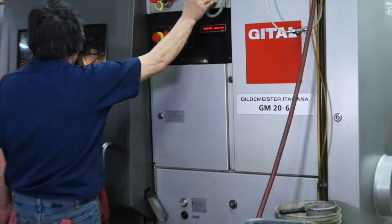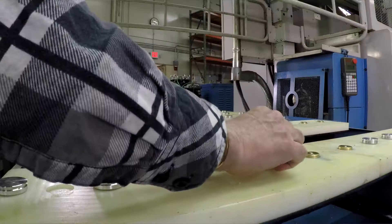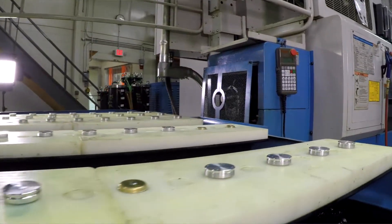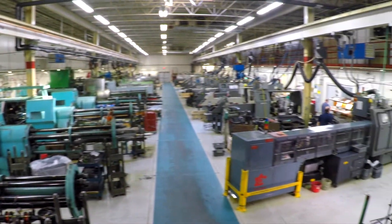A lot of our machines have been modified from how we first bought them. We have some very skilled and very creative people here that know how to get more out of the machine and add to it so that a machine can do more or can do it faster. Anybody can buy the machine that we have here, and what we do that's special is we have the ability to modify the machines or make special attachments.